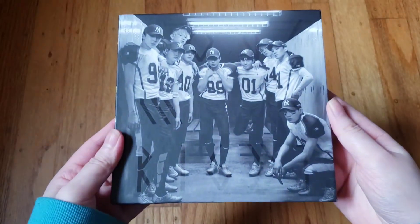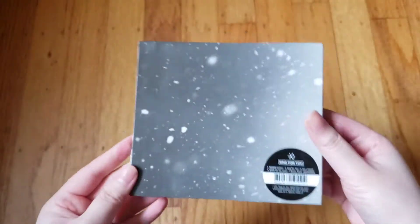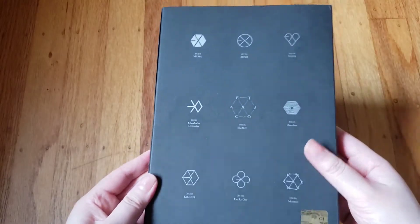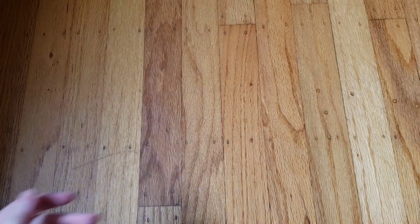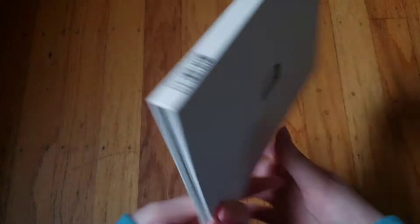I also have the Chinese version of 'Love Me Right.' Then I have 'Sing for You' — this is the Xiumin cover; I couldn't find D.O.'s for a good price so I got Xiumin's. Then we have 'EX'ACT,' their third mini, and this is the Chinese Monster version because I couldn't find a Korean version — they're out of print.